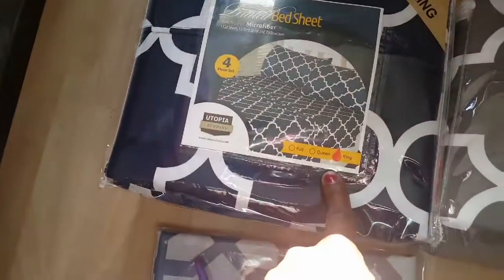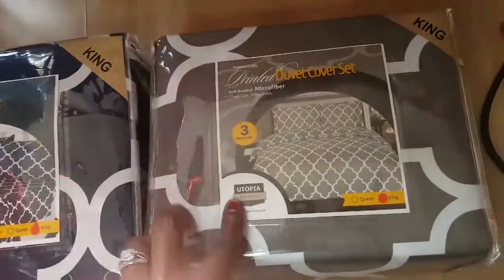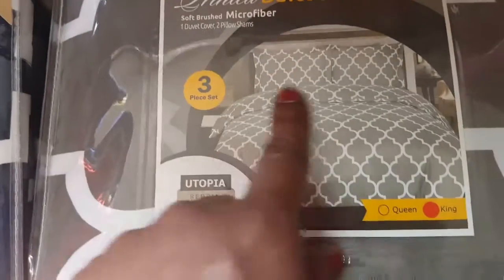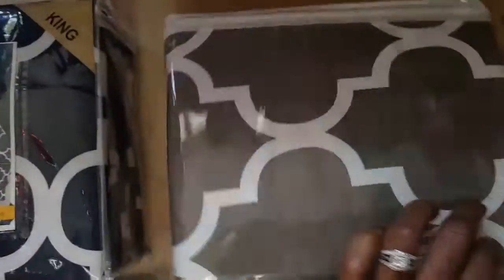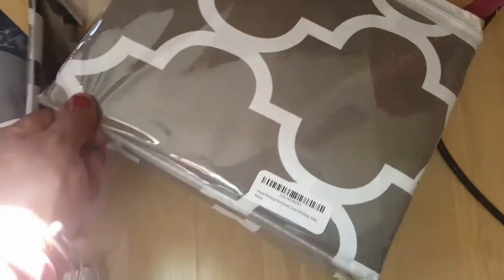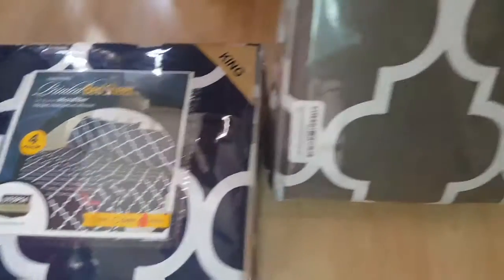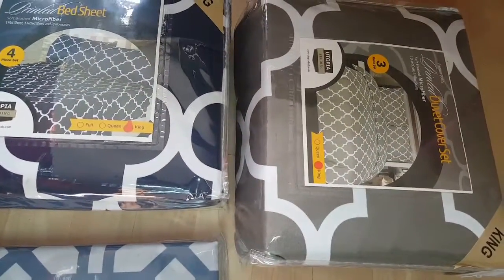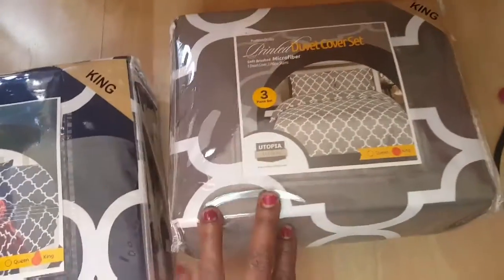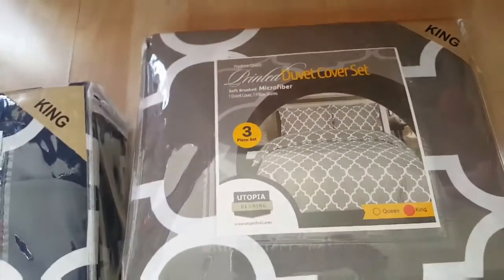It comes with two pillowcases. With the duvet set you also get two pillow shams, and I got it in a charcoal gray. I wanted to do a gray and navy — it's the same print though. They also have matching curtains to go with the bedding.